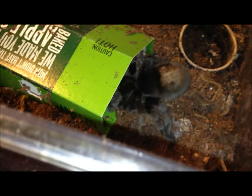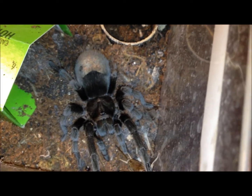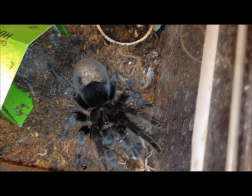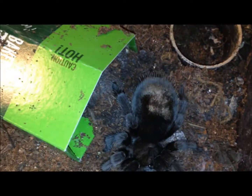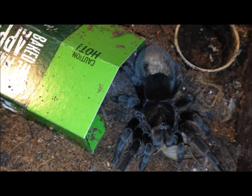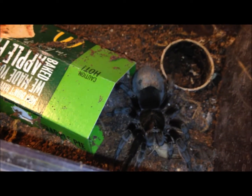Chromatopelma pulchra. Let's put a single cricket in — I think he's going to take it. I don't know if it's really a boy, but this is not my confirmed female. I'd say this guy's about three and a half, maybe four inches. He likes his little McDonald's house — I find they make great hides and they don't cost anything.